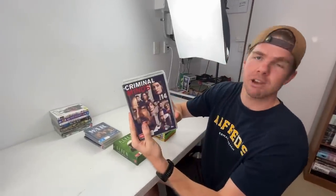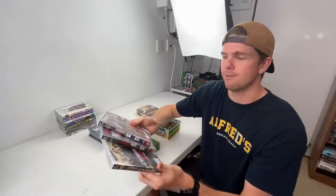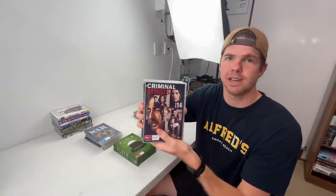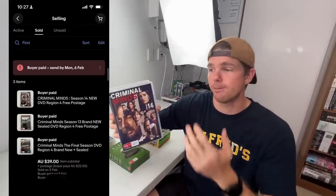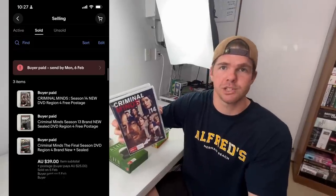I've got three copies of Criminal Minds — seasons 13, 14 and 15. A lady from Malaysia messaged me and was interested in these. She wanted a reduced price on postage. I said I could ship them for $25 and she ended up buying them at a reduced rate of $13 each as a bulk deal. I don't mind dropping the price if I know I'm going to get a bulk deal out of it. So $39 sale price for these three plus $25 in postage — that was actually a really good sale.